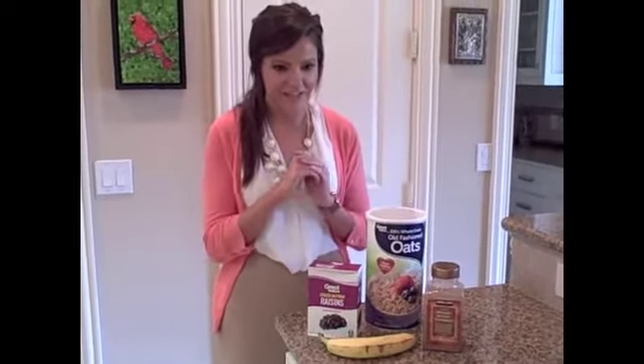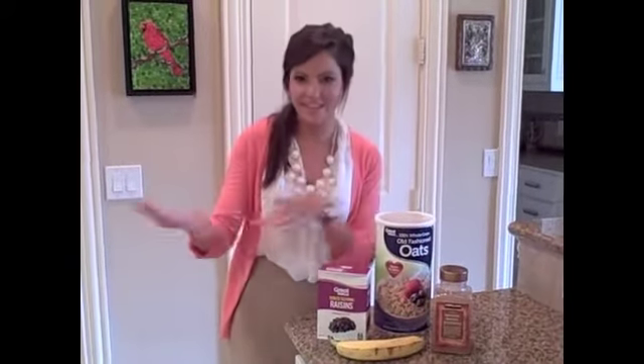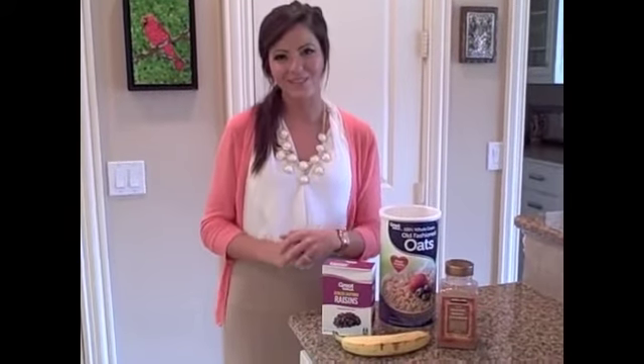Now that everything's all nice and ready, coat a cookie sheet with non-stick spray and place the cookies on it. Stick them in the oven for 15 to 20 minutes, and bam — cookies! Hope you enjoy them! Thanks for watching!